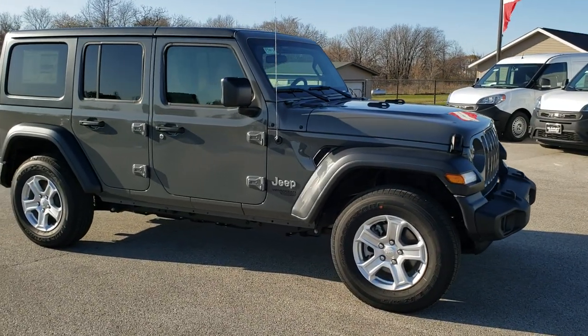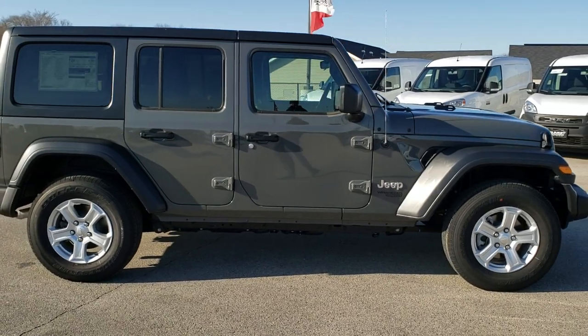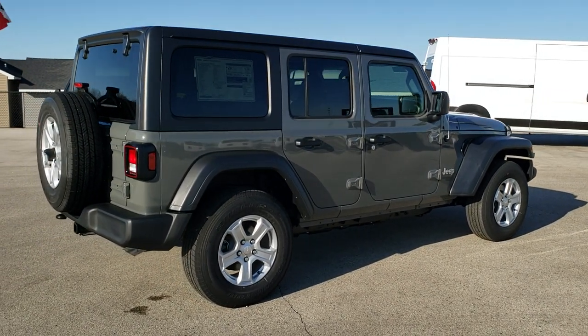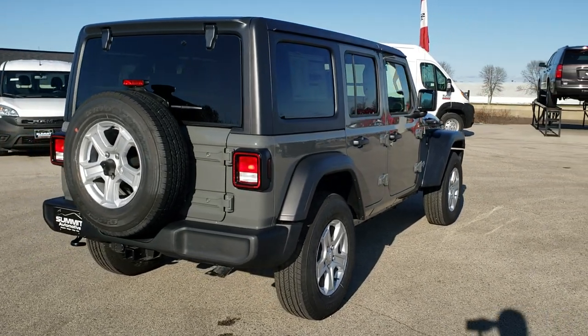Hey, this is Brett with Summit Automotive in Fond du Lac, Wisconsin, your new and used Jeep headquarters. Today we are checking out this brand new 2019 Jeep Wrangler Unlimited with the 24S package in Sting Grey clear coat.